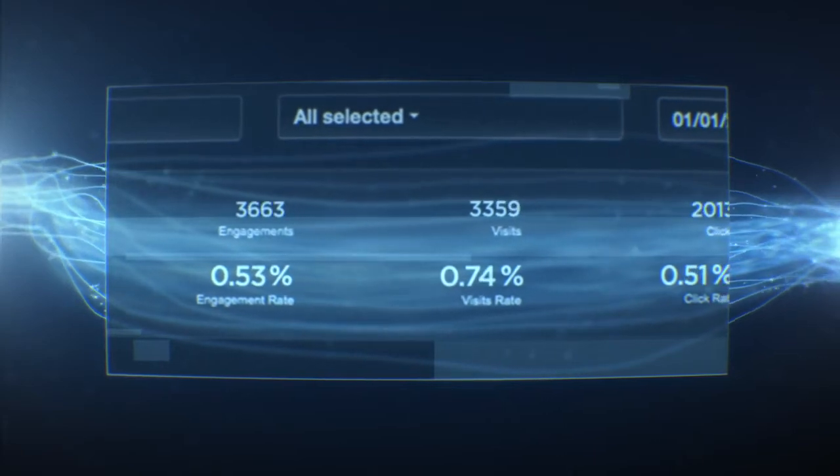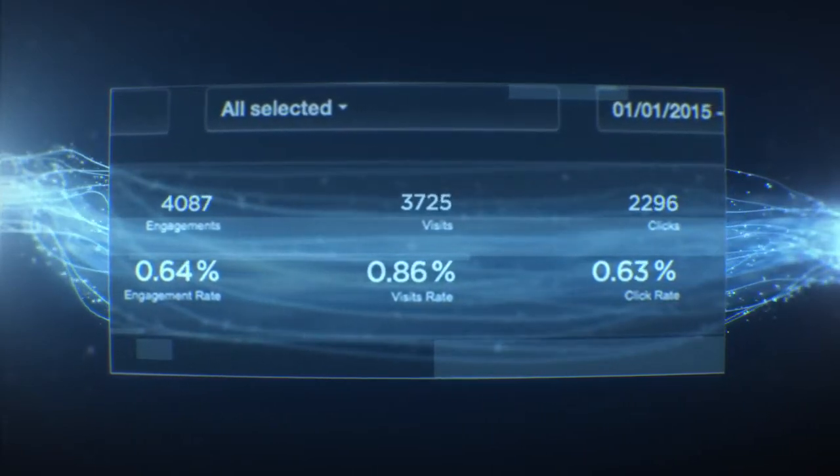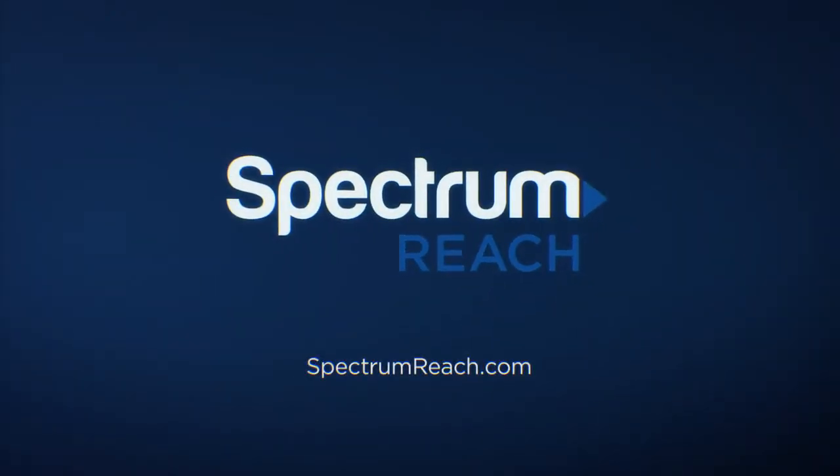At Spectrum Reach, we believe knowing is better than guessing, and with the targeted dashboard, you'll never have to guess. Get targeted. Go farther with Spectrum Reach.